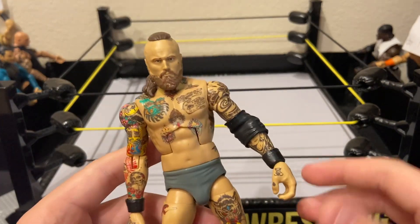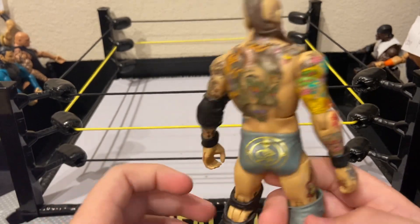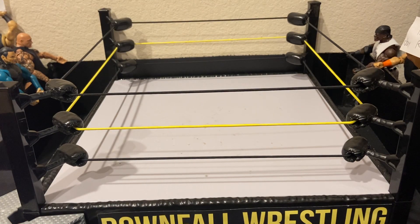For number three we have another great and expensive figure. I didn't get it for retail — I got it off eBay for about 80 dollars. It's Elite 73 Alistair Black, and this figure is awesome.